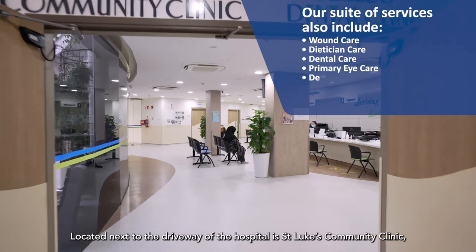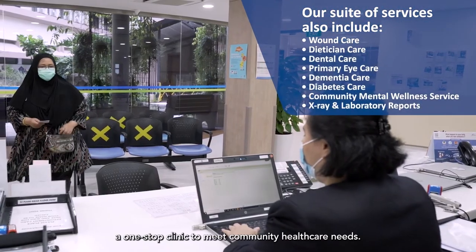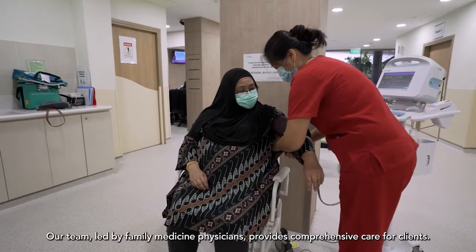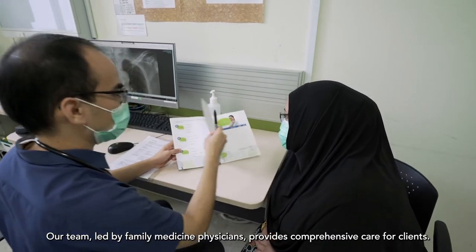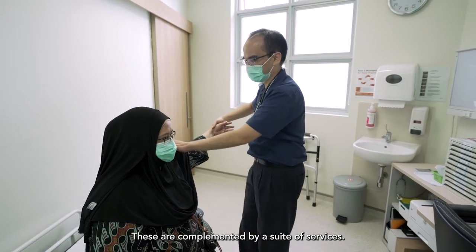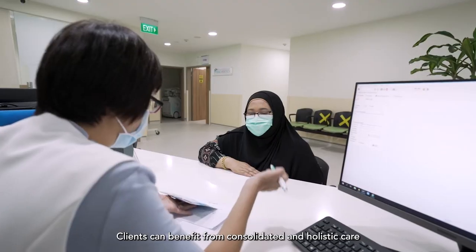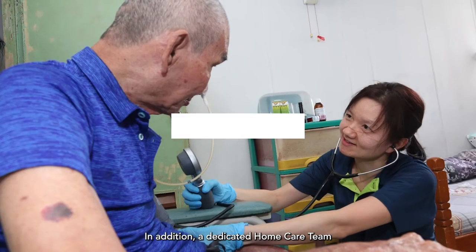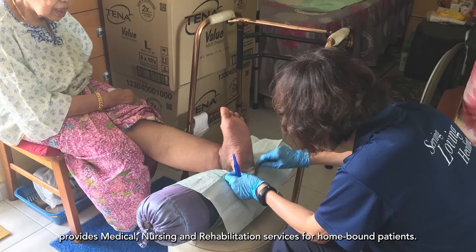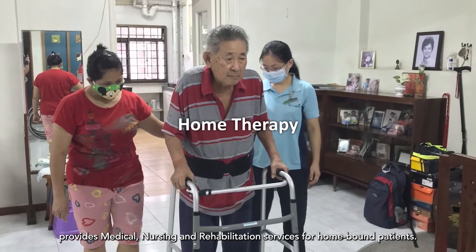Located next to the driveway of the hospital is St. Luke's Community Clinic, a one-stop clinic to meet community healthcare needs. Our team, led by family medicine physicians, provides comprehensive care for clients, complemented by a suite of services. Clients can benefit from consolidated and holistic care which reduces the number of specialist appointments. In addition, a dedicated home care team provides medical, nursing and rehabilitation services for homebound patients.